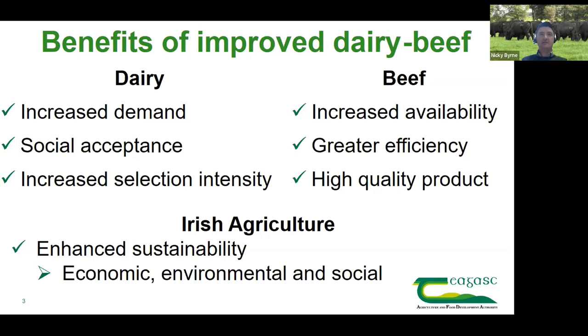On the beef side, the benefits of a reliable and consistent source of high merit dairy beef animals include increased availability early in the spring. These high merit animals bring greater efficiency over inferior beef animals or purebred dairy animals — in terms of feed usage and the conversion efficiency of that feed into carcass. Ultimately it leads to greater economic and environmental efficiency via reduced age of slaughter or increased carcass output at a younger age.